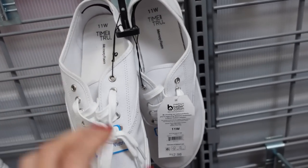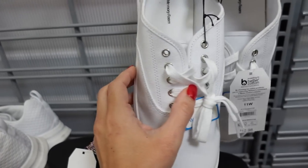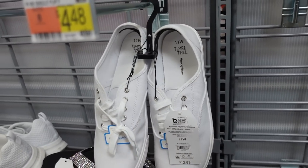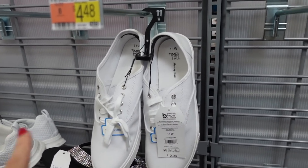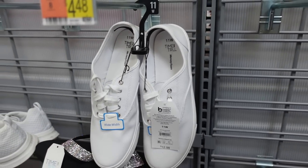Minitru canvas sneakers are marked down. These have that round toe, laced up, completely canvas with a rubber bottom. Regularly $12.98 and now on sale for under $10. Available in wide width with a few other colors marked down as well.